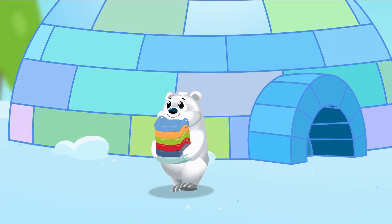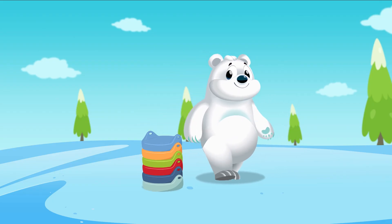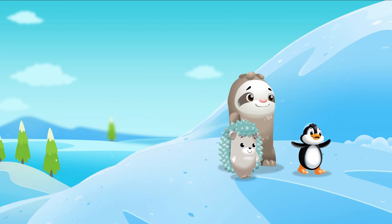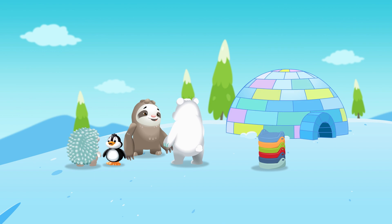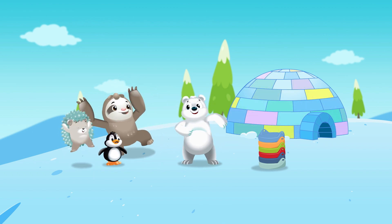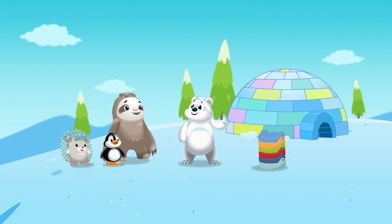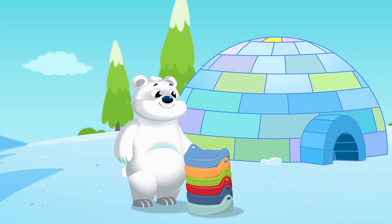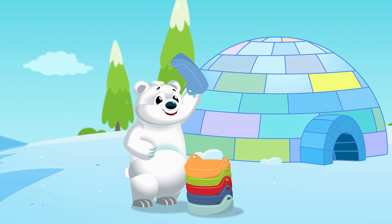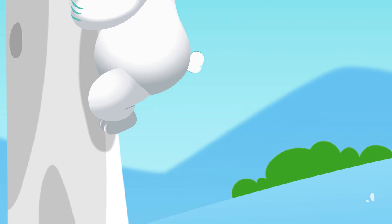Have a seat with Polar Bear — he's there waiting for you to come and say hello. Have some fun with Polar Bear. Choose a color, find a seat, because Polar Bear can't wait to meet you all. Polar Bear picks light blue — it's his favorite color. He also likes to climb and make new things.